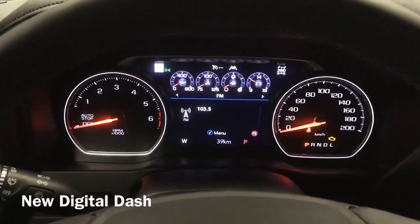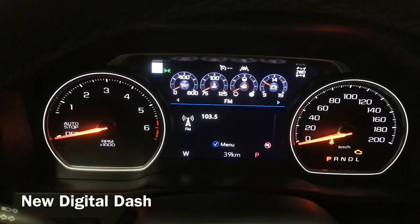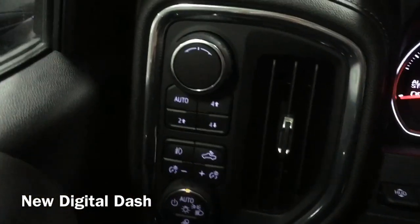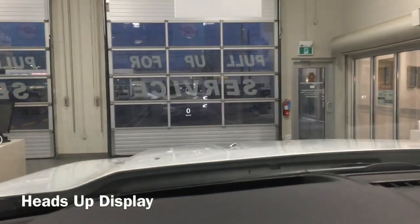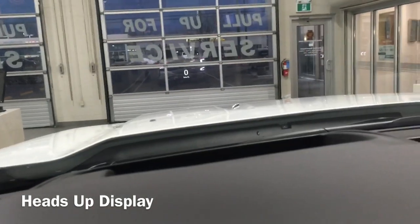In the High Country, you have a brand new digital dash with your RPM gauge, speedometer, and all-new gauges. This one also offers a heads-up display — you can see the speed and change the info displayed right on the windshield.